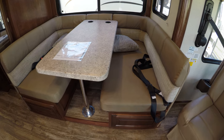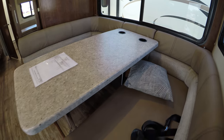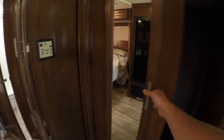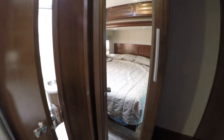Nice big dinette — two people can sit on each side easily, with seatbelts on both sides. Ton of storage right there, nice and deep, and a nice big drawer. More storage here.